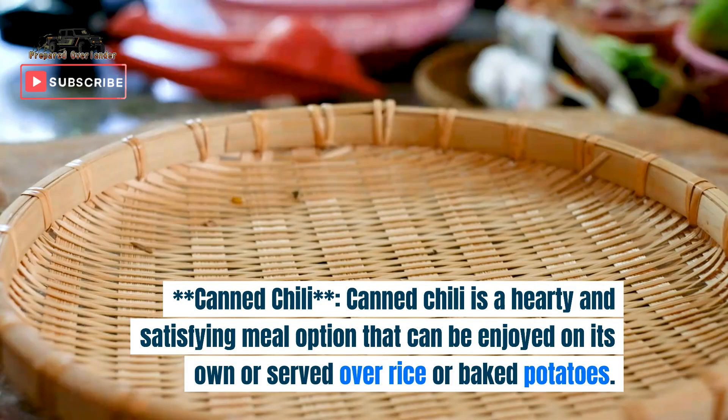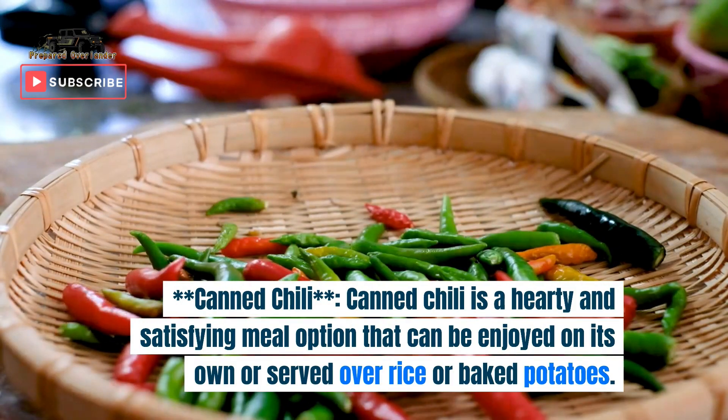10. Canned chili. Canned chili is a hearty and satisfying meal option that can be enjoyed on its own or served over rice or baked potatoes.